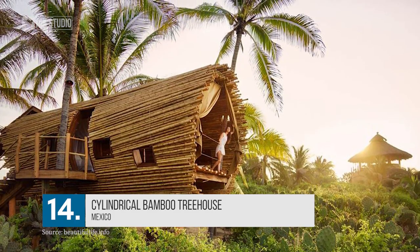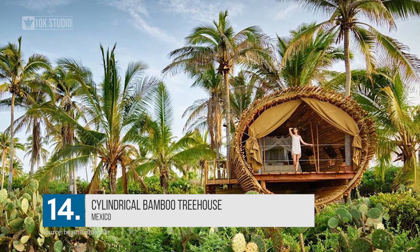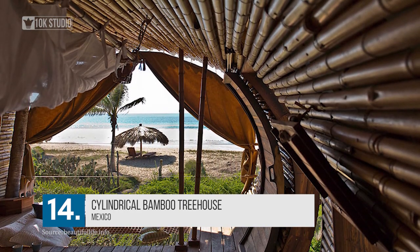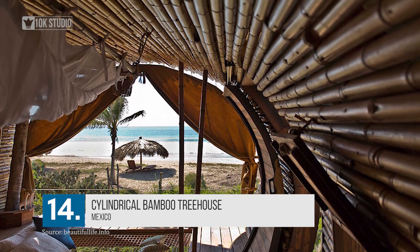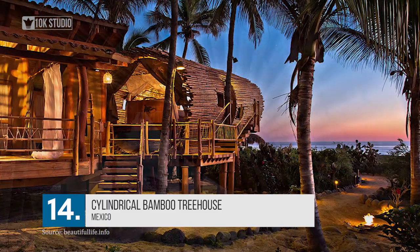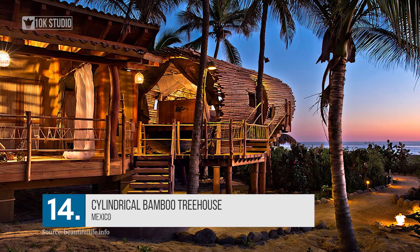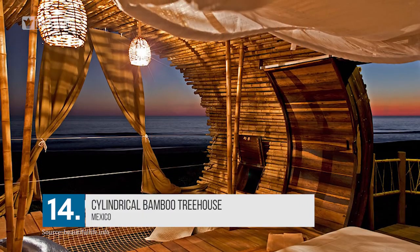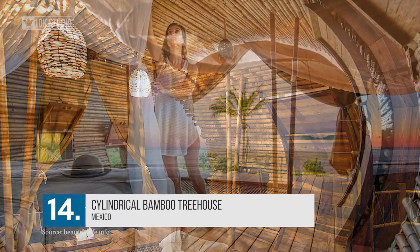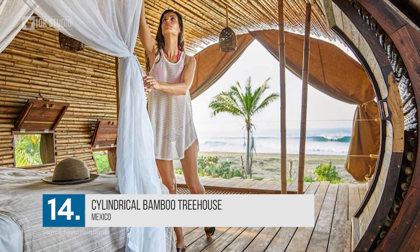Number 14: Cylindrical Bamboo Treehouse. Situated just north of Acapulco in Mexico, the Playa Viva takes living the green life to a whole new level. This beachfront house of 700 square feet was designed by D. Echerri's firm and completed in six months. This bi-level house is made of bamboo. Electricity and water are provided via solar power. There is an open-air sitting room along with an outdoor shower facility. There is a wonderful view of the beach from the bed in the sleeping room.